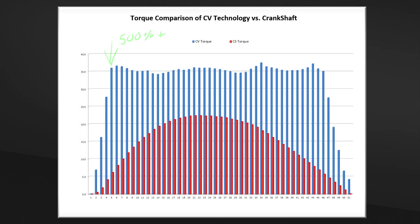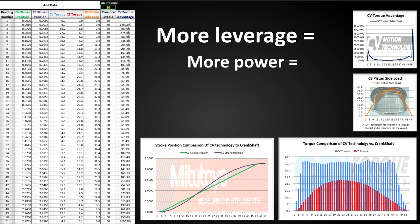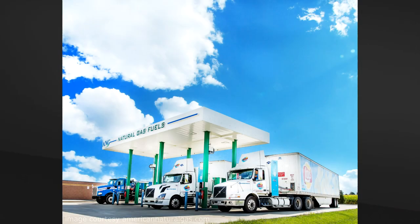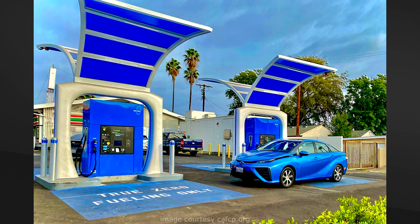This means that the energy in the fuel is more efficiently used and less fuel will be needed. This is particularly advantageous when using fast-burning fuels like CNG or hydrogen, as the combustion pressure can be quickly converted into rotational energy.